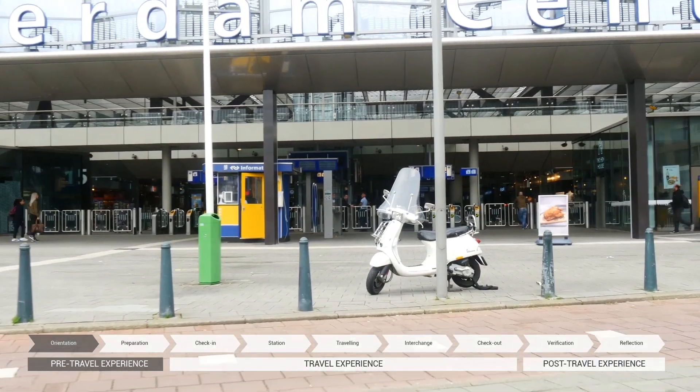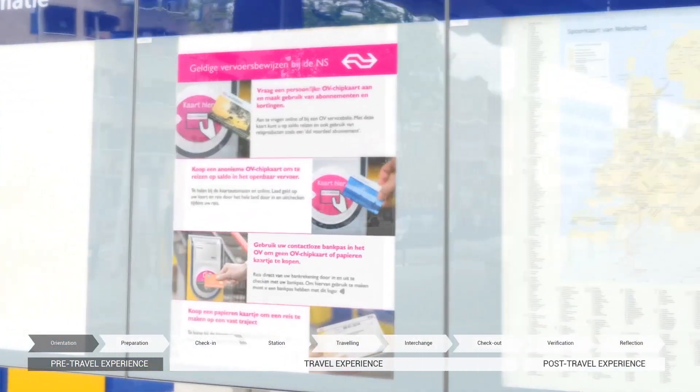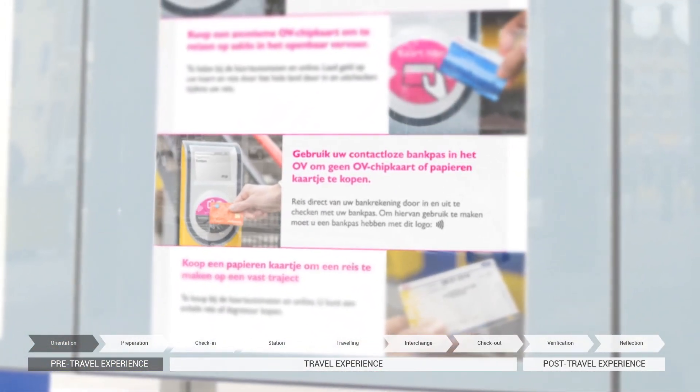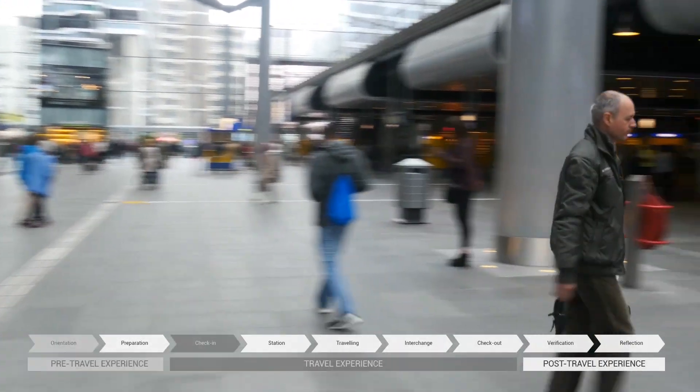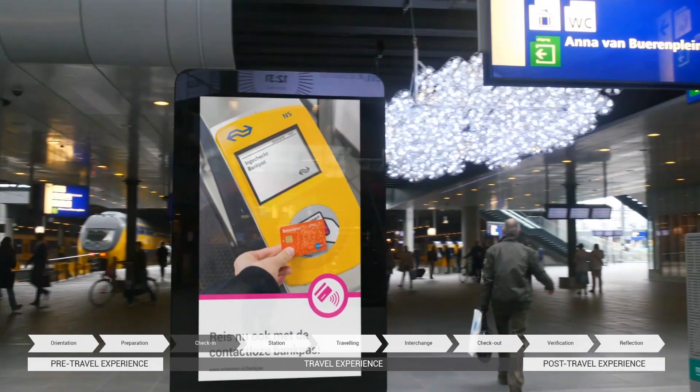At stations, various signs also show what kind of ticket options are available to the travelers, in order to help them with finding the right ticket for them. In the travel phase, several touchpoint designs support travelers in correctly using the bank card.